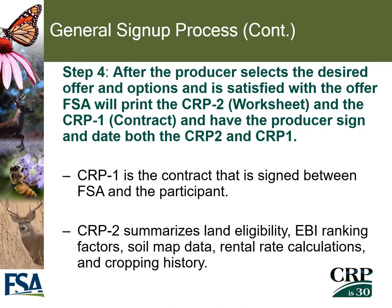In the fourth step, after the producer selects their desired offer and options, FSA will print the CRP-2 and the CRP-1, and the producer will be required to sign and date both. Only one producer signature is required at the time of offer submission. The CRP-1 is the contract signed between FSA and the participant, and the CRP-2 is the worksheet that summarizes land eligibility, EBI ranking factors, map data on the soils, rental rate calculations, and cropping history.